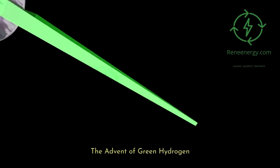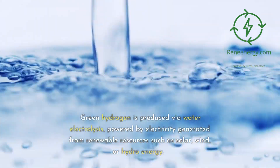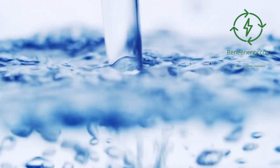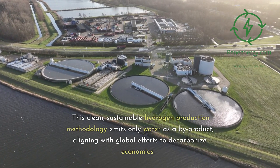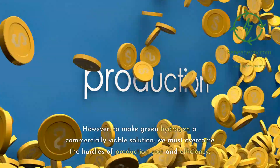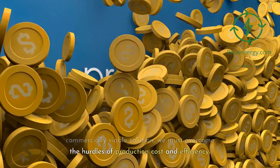The advent of green hydrogen. Green hydrogen is produced via water electrolysis, powered by electricity generated from renewable resources such as solar, wind, or hydroenergy. This clean, sustainable hydrogen production methodology emits only water as a byproduct, aligning with global efforts to decarbonize economies. However, to make green hydrogen a commercially viable solution, we must overcome the hurdles of production cost and efficiency.